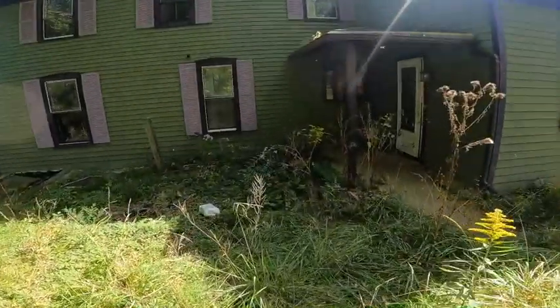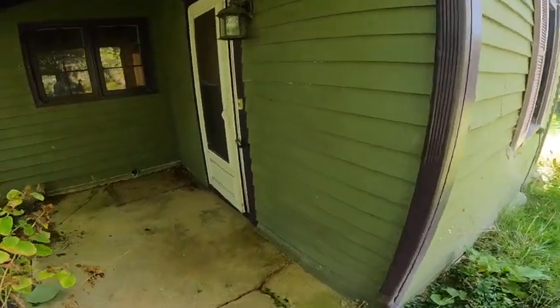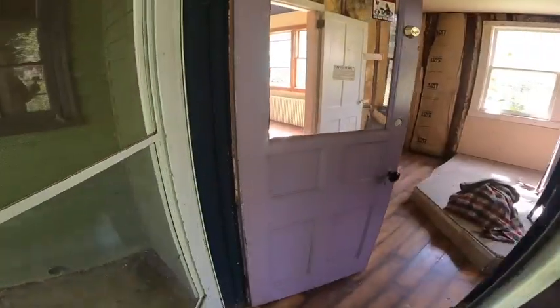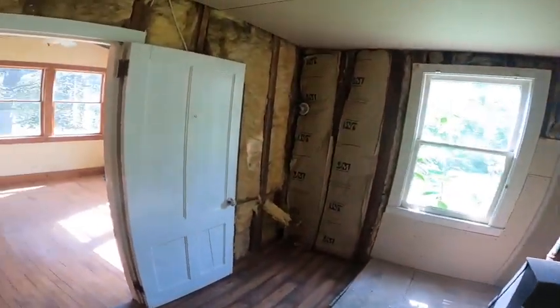We moved in in '07. They had the box shingles — they hadn't been banged around or anything. You could tell the roof was just done. I'm not exactly sure of the exact year, but the roof's in great shape.